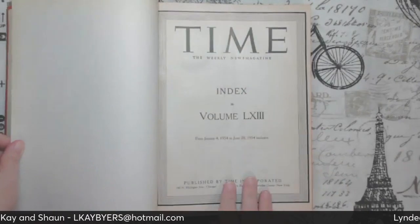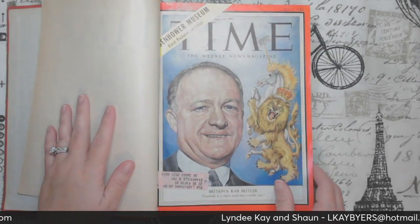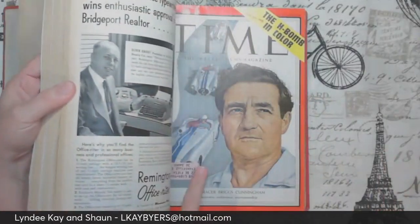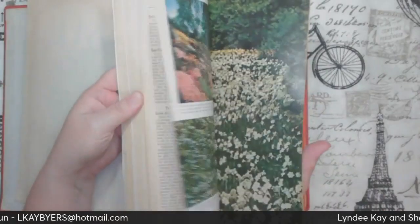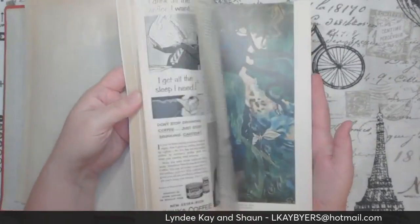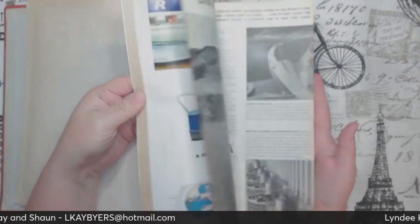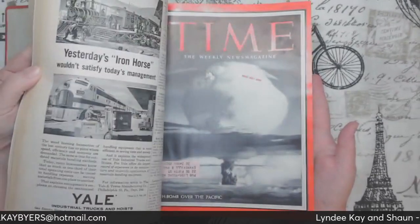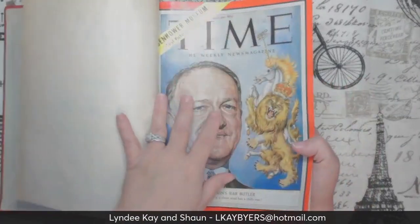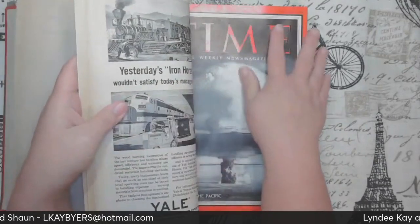So you get this time sheet here, and then here is your first cover. Now the Time books — I'm not going to spend a whole lot of time flipping through, but I do want to show you that you have several covers in here. There are four covers already. This was April 5th of 1954, and then this was April 12th.